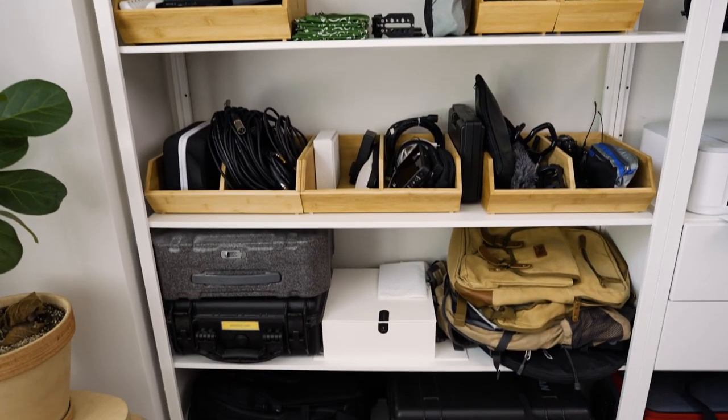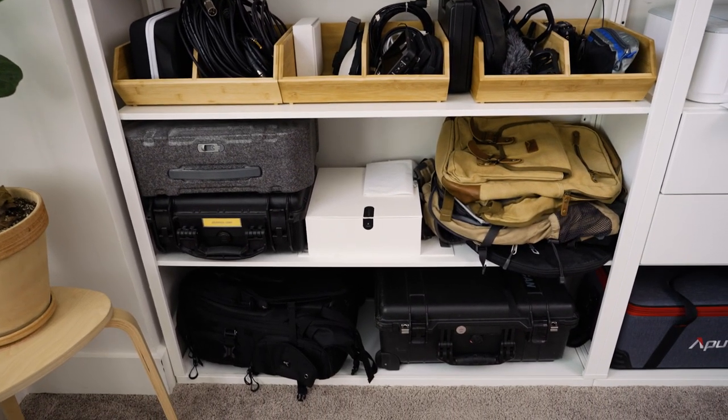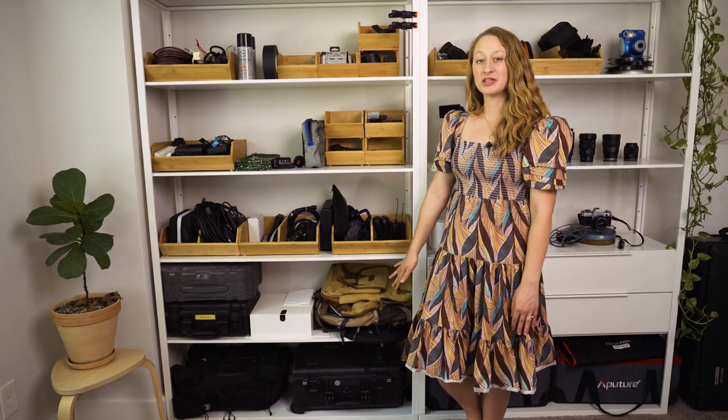The bottom two shelves here are just cases basically — we have my drone, some backpacks, and a small little Pelican case.